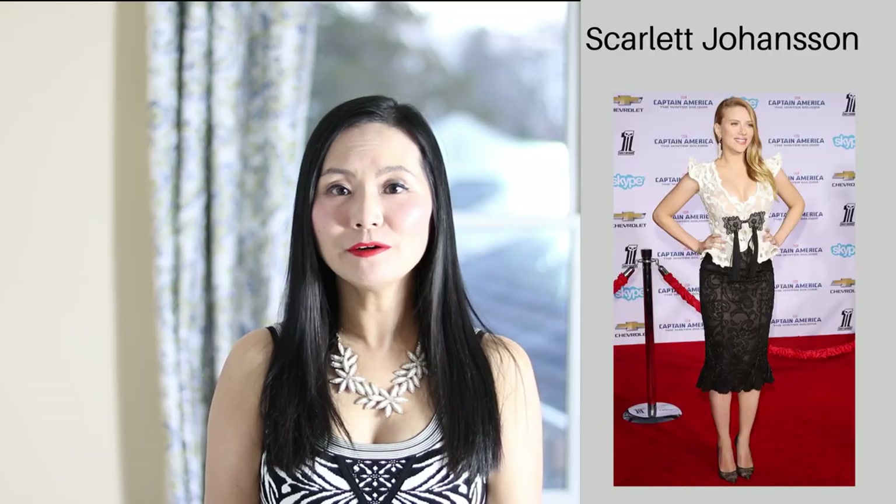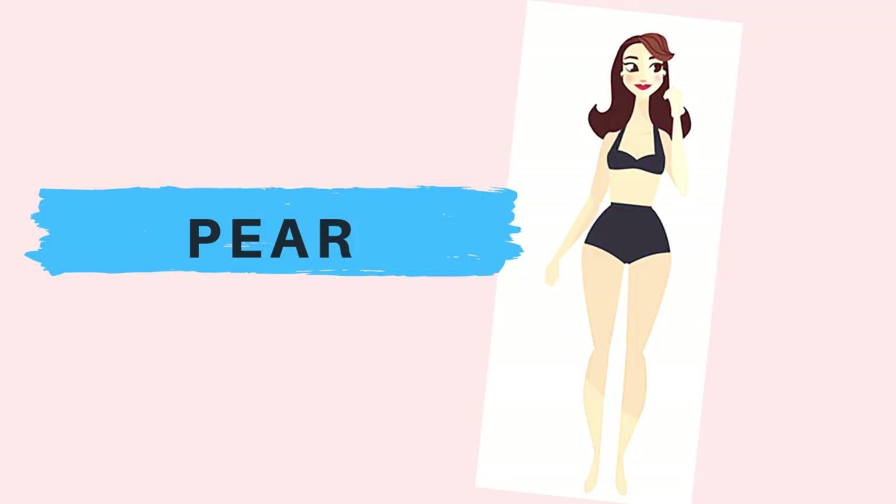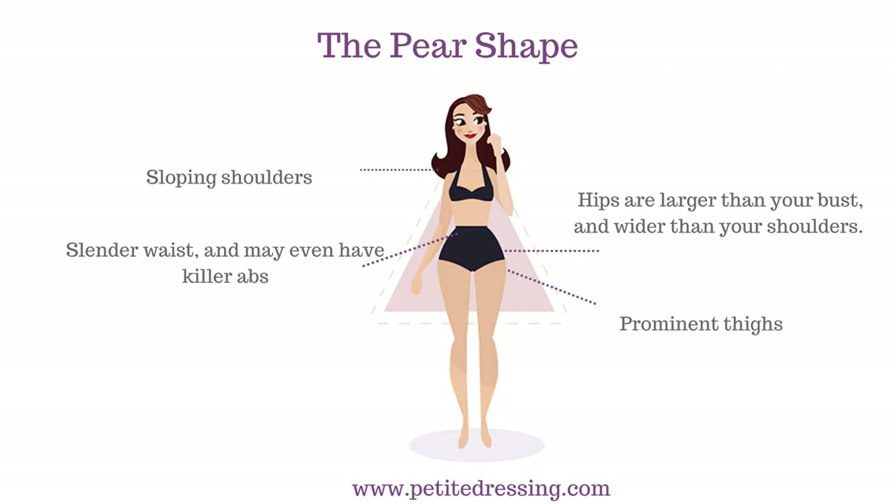A wrap dress emphasizes your curves in a very tasteful and elegant way. Because of the wrap, it highlights your tiny waistline, shows off your full bust and round hips. If you are considering wearing skirts, a classic high-waisted pencil skirt is a wonderful choice because it highlights the curves of your bottom perfectly and tastefully.